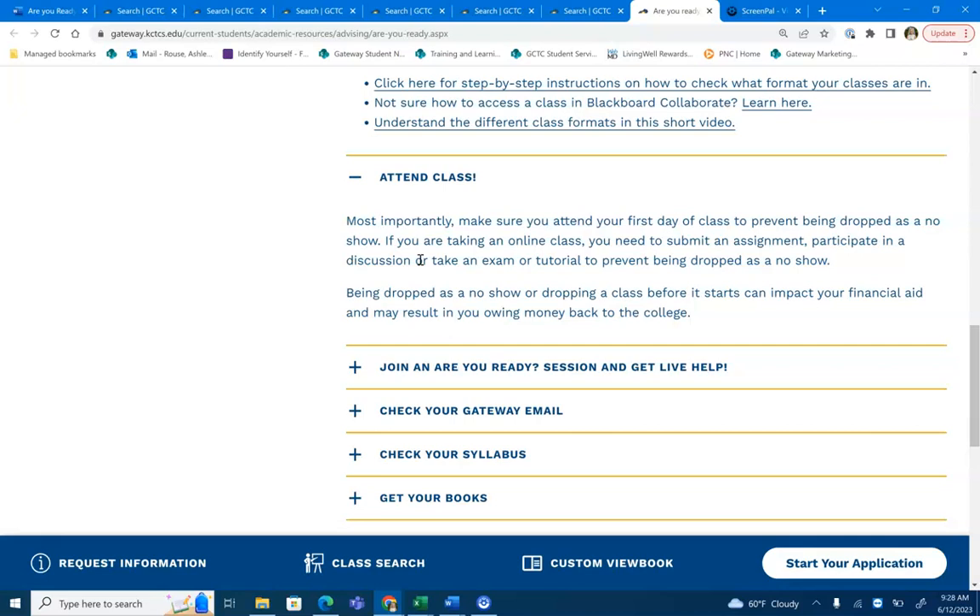Being dropped as a no-show or dropping a class before it starts can impact your financial aid and may result in you owing money back to the college.